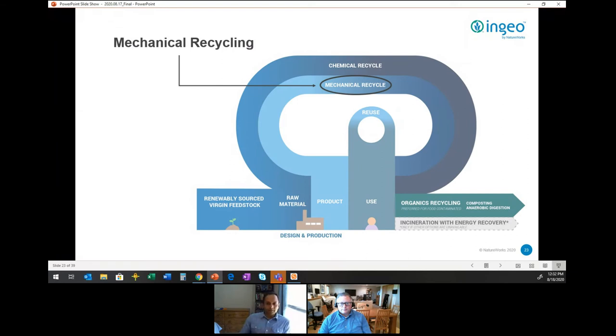Dan has already touched on a couple of components of this circular economy diagram, and I'm going to be talking about the mechanical recycling portion of it.